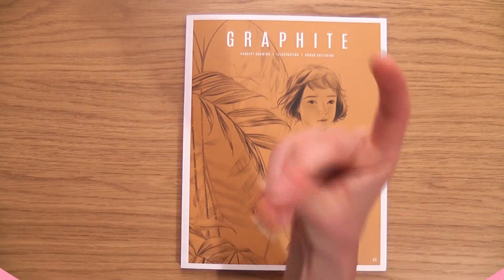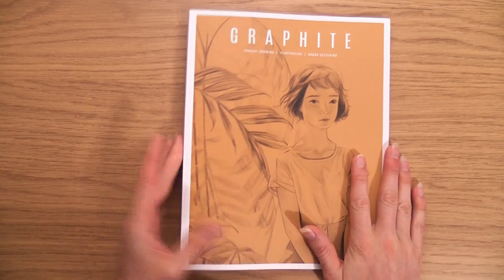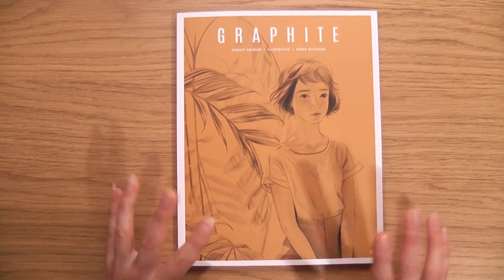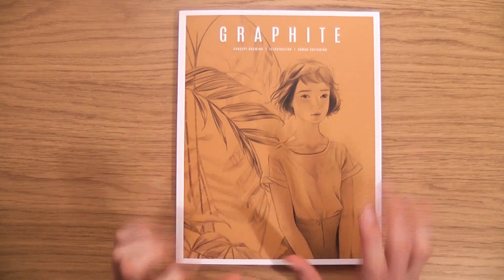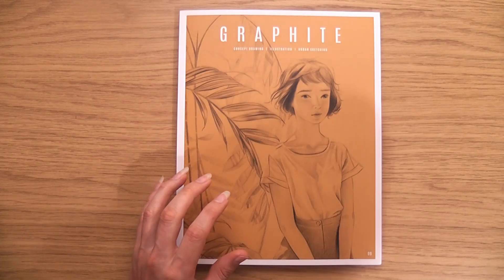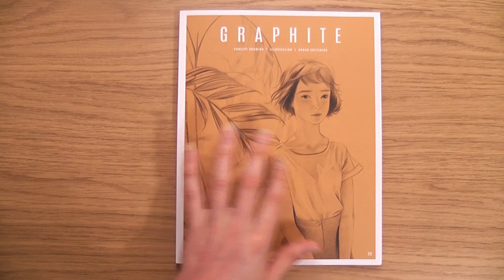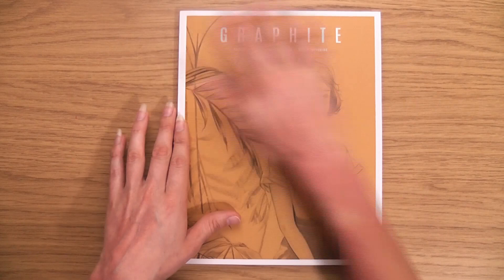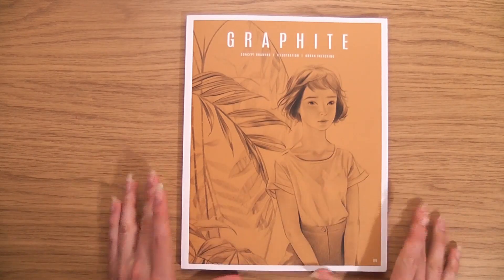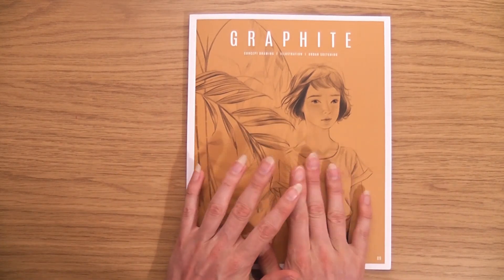Hello, this is Sophie Lawson from sophielawson.com and this is a quick look video at Graphite Magazine issue number nine. I'm recording this intro after the fact because on the video I didn't change the settings on the camera and the sun was shining and it messed up the colors. I can't really redo the video, but at the end I'll come back and quickly flick through each page showing more true colors.